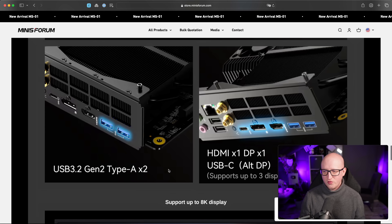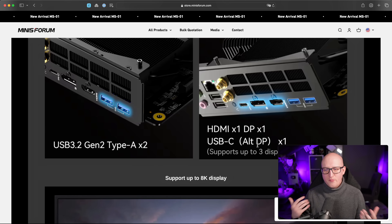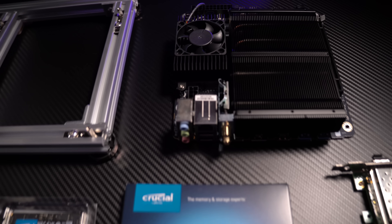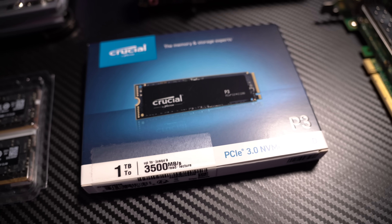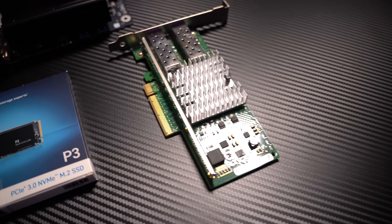The entire test setup consists of the Minisforum mainboard, two DDR5 SO-DIMM memory modules from Crucial — each 16 gigabytes, so 32 gigabytes in total — and a one terabyte NVMe drive, the Crucial P3. I also wanted to test it with a dual 10 gigabit SFP+ PCIe network card, but I haven't done that yet — maybe I'll do that next week.